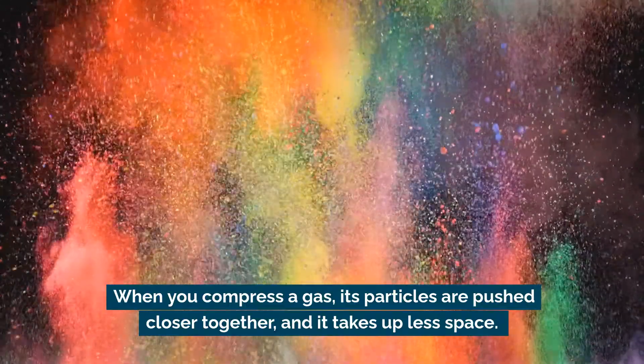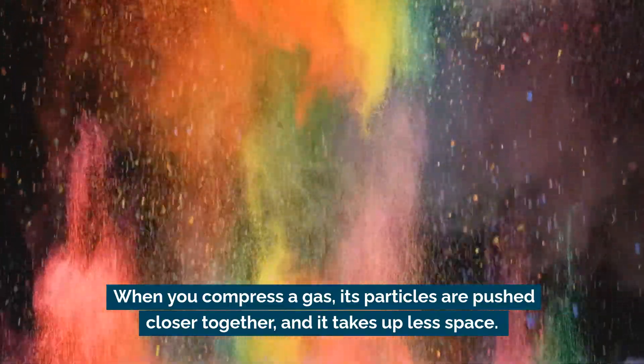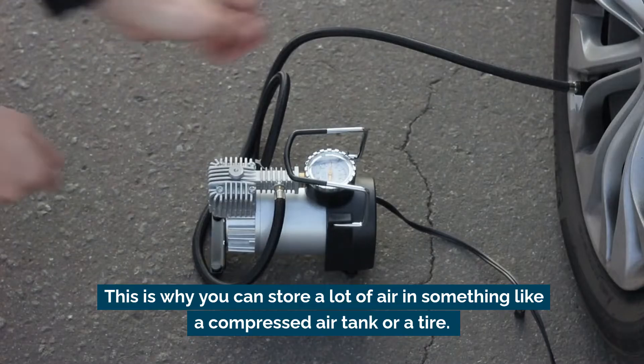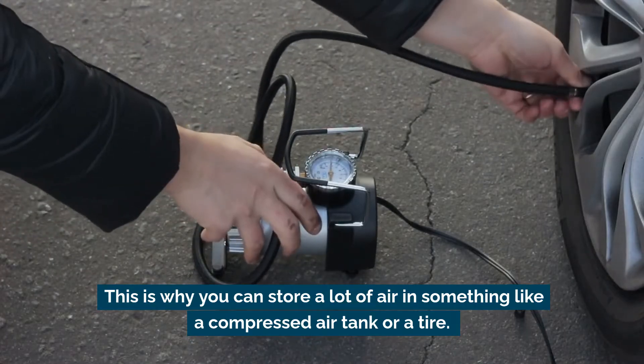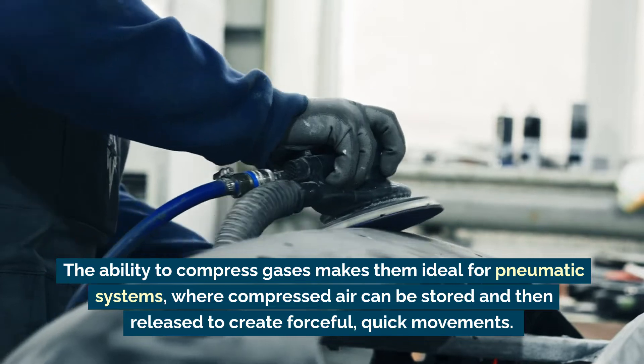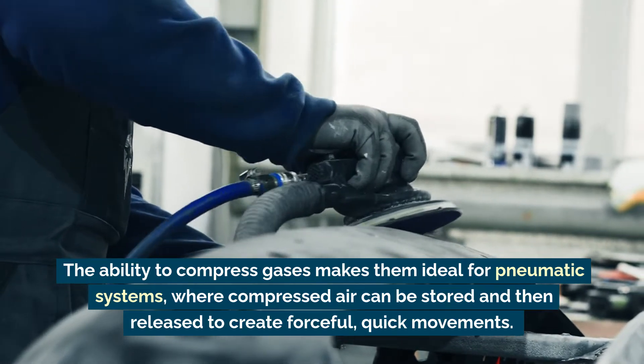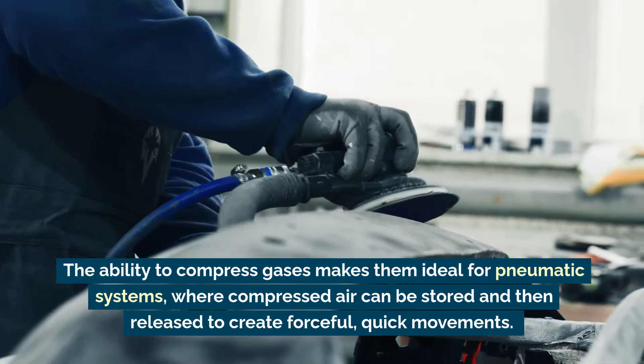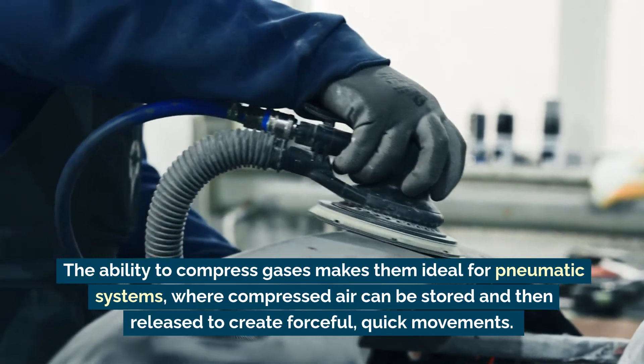When you compress a gas, its particles are pushed closer together and it takes up less space. This is why you can store a lot of air in something like a compressed air tank or a tire. The ability to compress gases makes them ideal for pneumatic systems, where compressed air can be stored and then released to create forceful, quick movements.